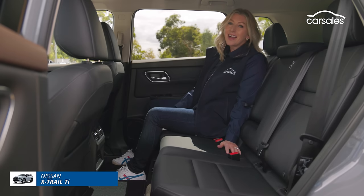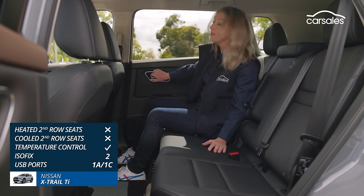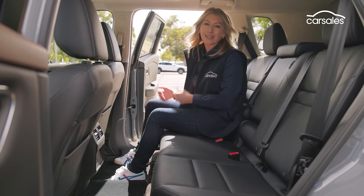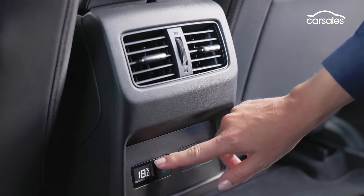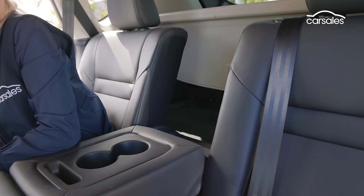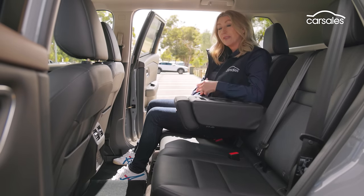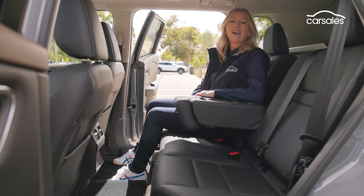The X-Trail is another car with masses of room in the second row, and it's easy to get in and out because these doors open a full 90 degrees — and then some. The bench also slides, you've got tri-zone climate control, and the centre armrest folds down giving access to the boot as well. The absence of window shades is a little disappointing, given that the closely related Mitsubishi Outlander has them as standard — it would have been the icing on the cake.